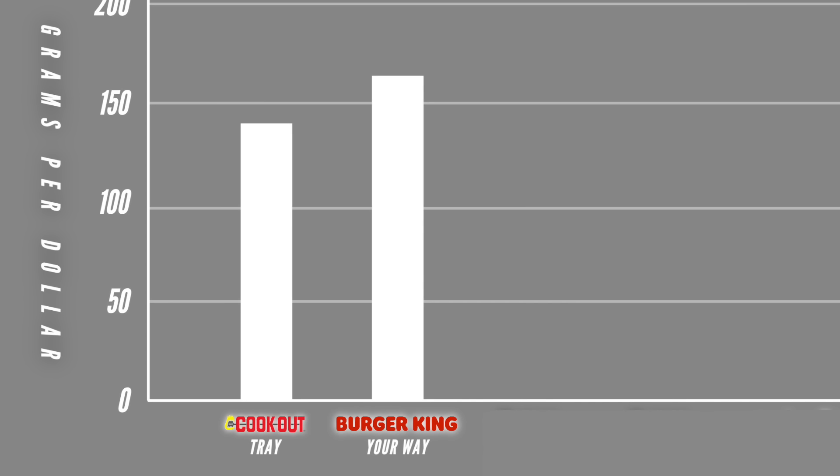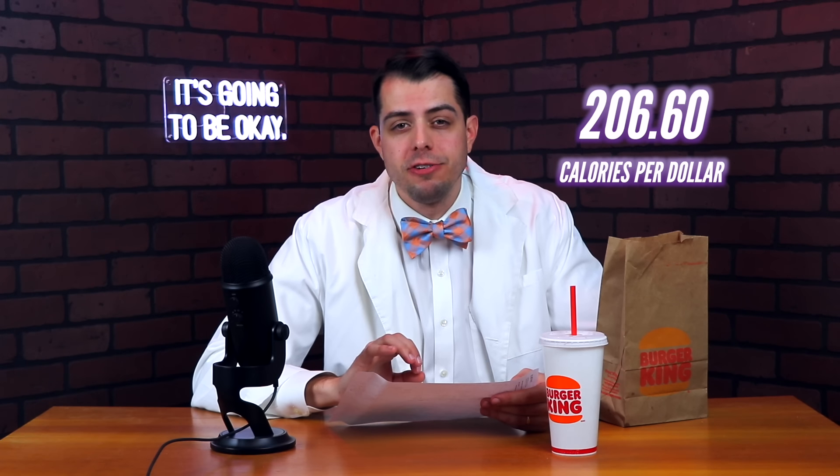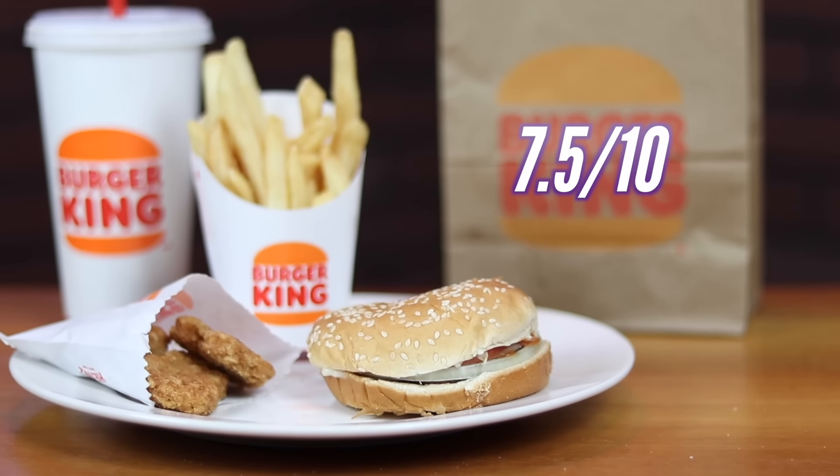At just $5 even, this meal is 165.2 grams per dollar — way past our control. It also packs 206.6 calories per dollar, which is a less dramatic jump but also higher than the control. For the taste and satisfaction score, I give the Your Way meal a 7.5 out of 10. So as of right now, Burger King is the combo meal to beat.